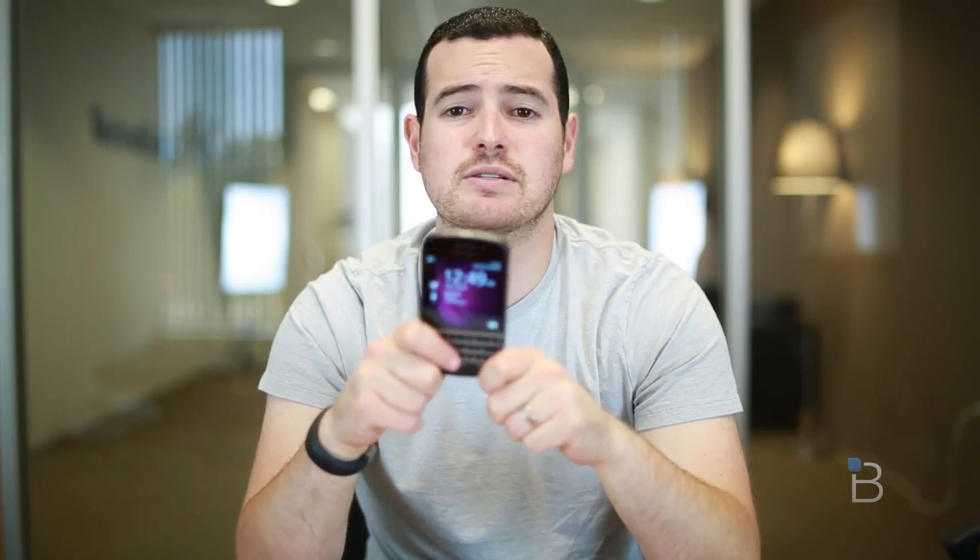Overall, this phone gets a very solid 7.5 on the TechnoBuffalo scale. It's very serviceable, it works well, and it'll probably serve you well for the next two years. But if you want something that can do a little bit more — a bigger screen size, a higher resolution — you might be best looking elsewhere.